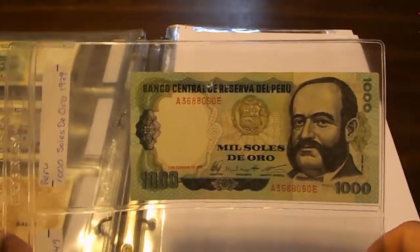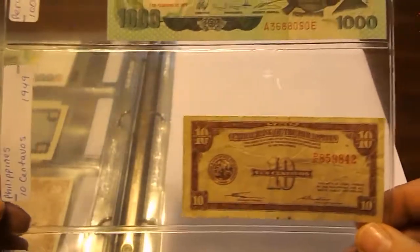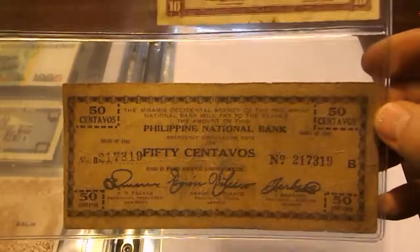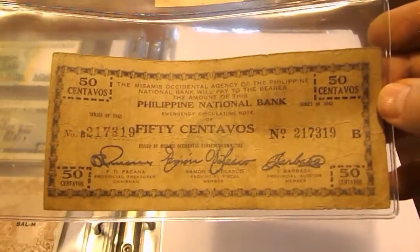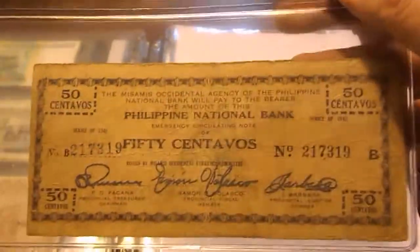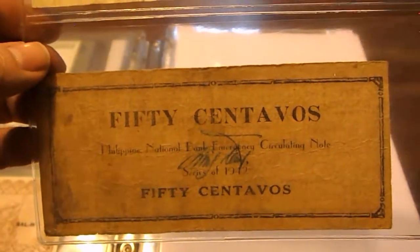Another Peru note: 1,000 Soles de Oro from 1979. Then we get into the Philippines. Here's 10 centavos from 1949. Then an emergency note issued in 1942 after the Japanese invaded — there were 12 provinces in the Philippines but the Japanese really only controlled four of them, so notes were still printed. This is 50 centavos from 1942.